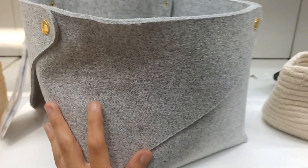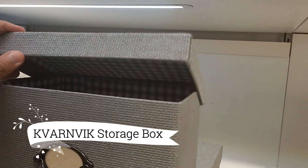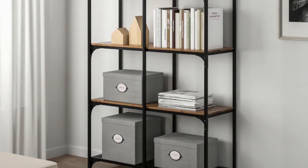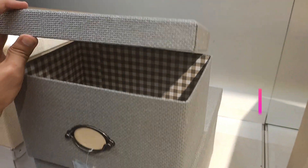Its seamless compatibility with the AKAT storage system brings a cohesive look to your space. Moving on, we have the Kvarnvik Storage Box with lid, priced at $14.99. This product takes inspiration from classic fashionable boxes, adding a touch of timeless elegance to your space.